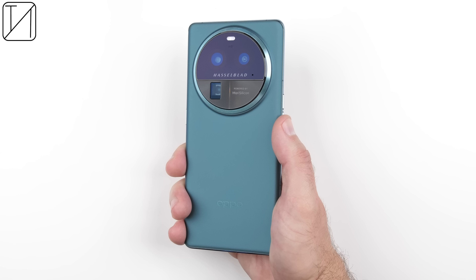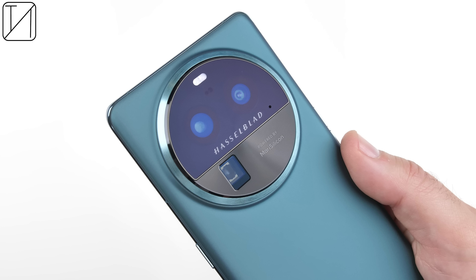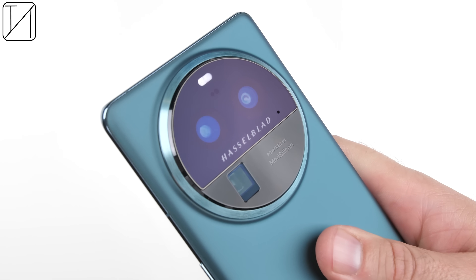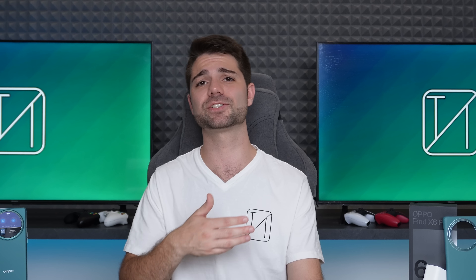The Oppo Find X6 Pro is the king of all smartphone cameras when it comes to results from the back sensors in all lighting conditions, and if that was the only thing going for it you'd still more than get what you're paying for. But this phone has so much more and checks almost all the right boxes for a 2023 flagship. I really hope it makes its way to global markets so you can test out this incredible piece of tech — let me know your thoughts in the comments below.